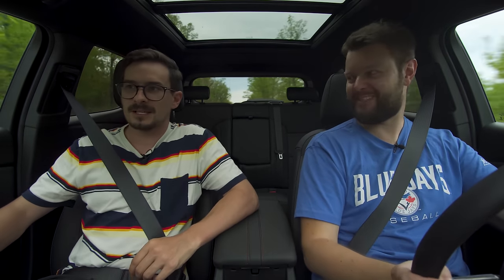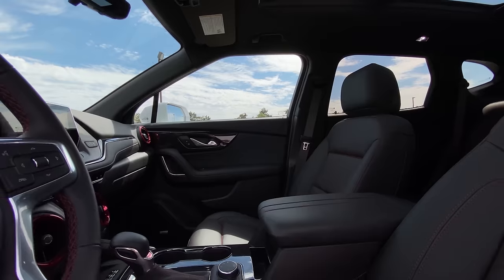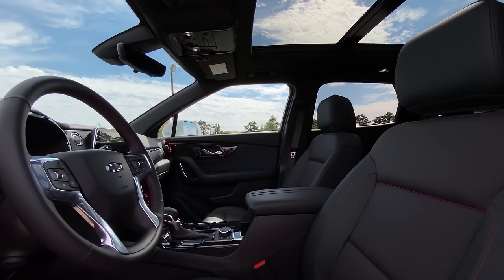Lane keep would have been nice to add — at this price it really should have it. The Hyundai would have it. The only gripe I have with the driving position is that my left elbow on the door is kind of hard there — it would have been nicer if it were as soft as the center armrest. I'm thinking about long road trips.